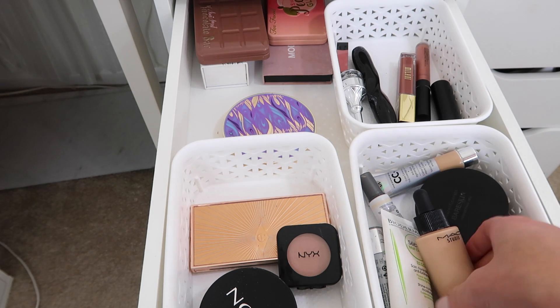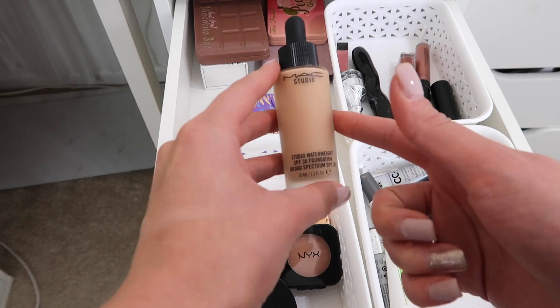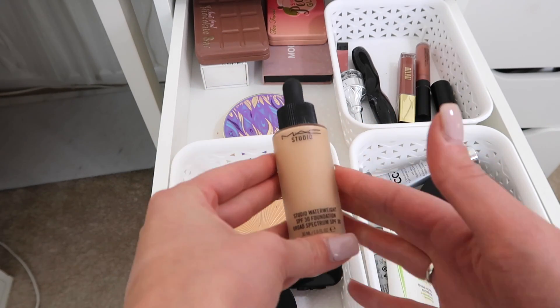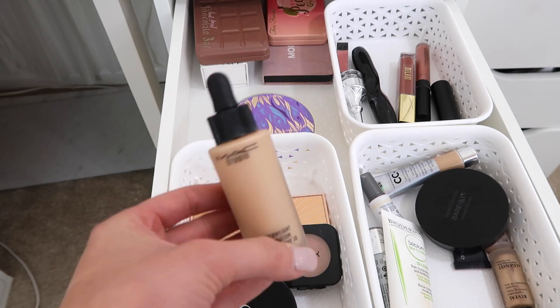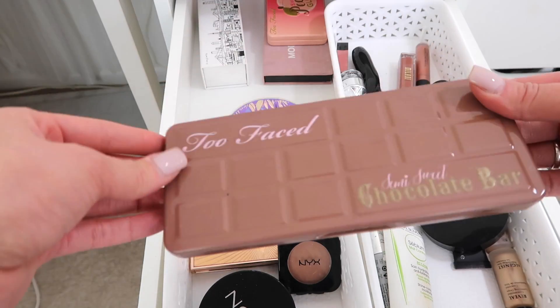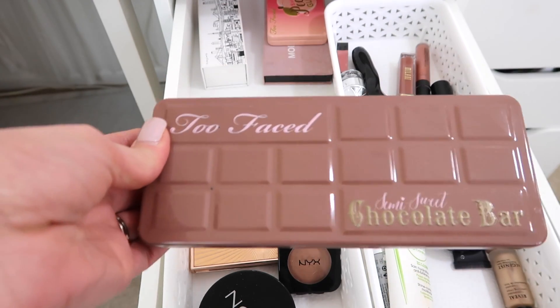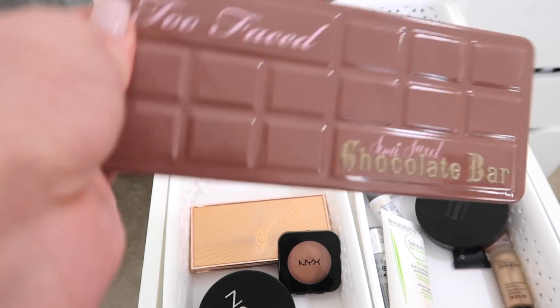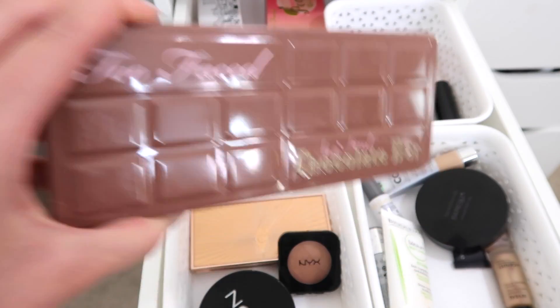A couple more favorites: the MAC Studio Fix Foundation, the Waterweight Foundation. I use this a lot in my blog photos throughout the month and I really, really like this foundation — I'll use it a lot more throughout the spring. I used the semi-sweet palette all month nonstop. I'm wearing it today. I have been loving it and I'm just glad I put this in the drawer because I fell in love with it again.